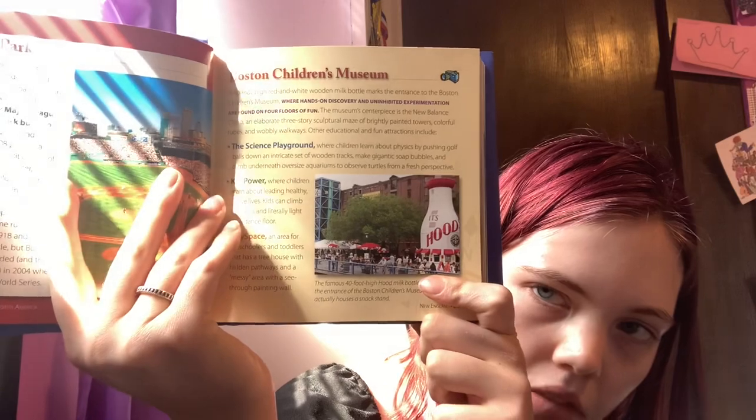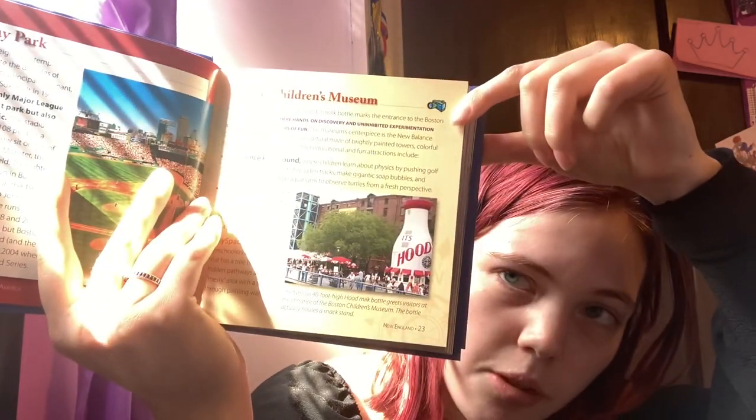Kid Power is an area where children learn about leading healthy, active lives. Play Space is an area for preschoolers and toddlers featuring a tree house with hidden pathways and a messy area with a see-through painting wall. The famous 40-foot Hood Milk Bottle greets visitors at the entrance — it actually houses a snack stand — and the little camera icon means it's great for the little kiddos.